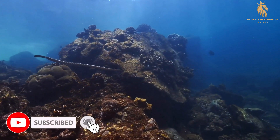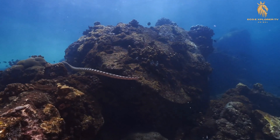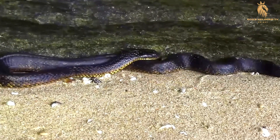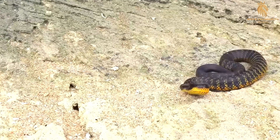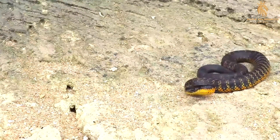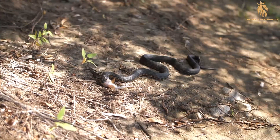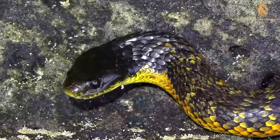Many tiger snake populations are also proficient swimmers, venturing into wetlands and estuaries to hunt for fish, eels, and other aquatic prey. Their ability to navigate both terrestrial and marine environments makes them highly versatile predators, capable of exploiting various food sources. As apex predators in their ecosystems, tiger snakes play a crucial role in maintaining environmental balance. By regulating populations of their prey species, they help prevent overgrazing and ensure the health and diversity of coastal habitats.